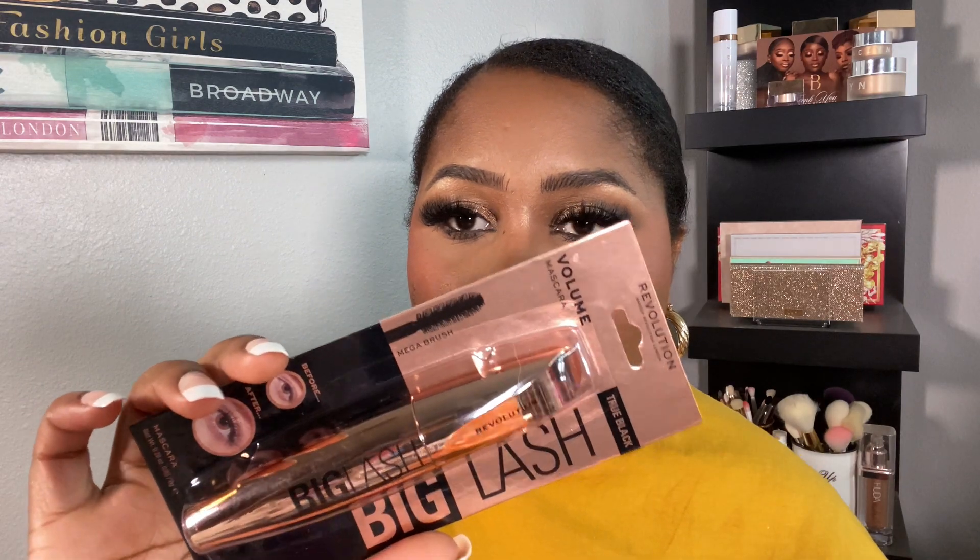I picked up a new mascara from Makeup Revolution — their Big Lash mascara in true black. It's an extra volumizing mascara. I honestly have the tiniest lashes ever — they're pathetic — so I don't normally use mascara, but ever since I tried the One Size Fantasize mascara I've been trying to get into it. I love a thick wand and I like the brush on this one, so we'll see what she's giving.